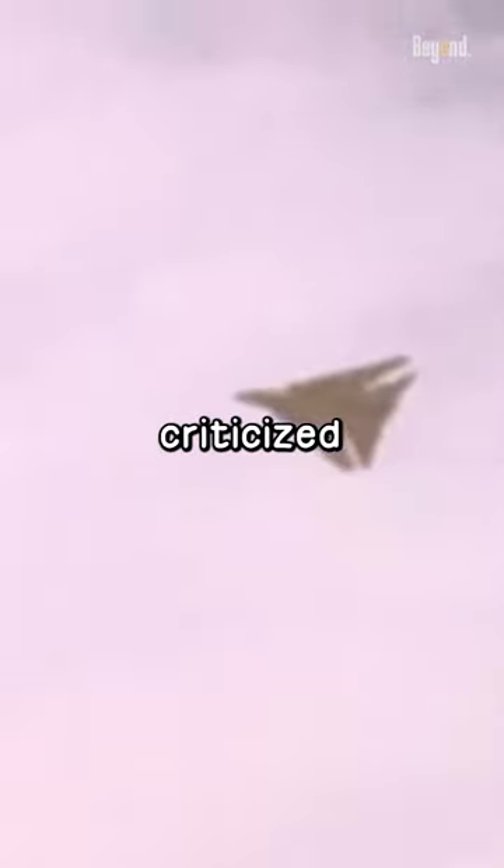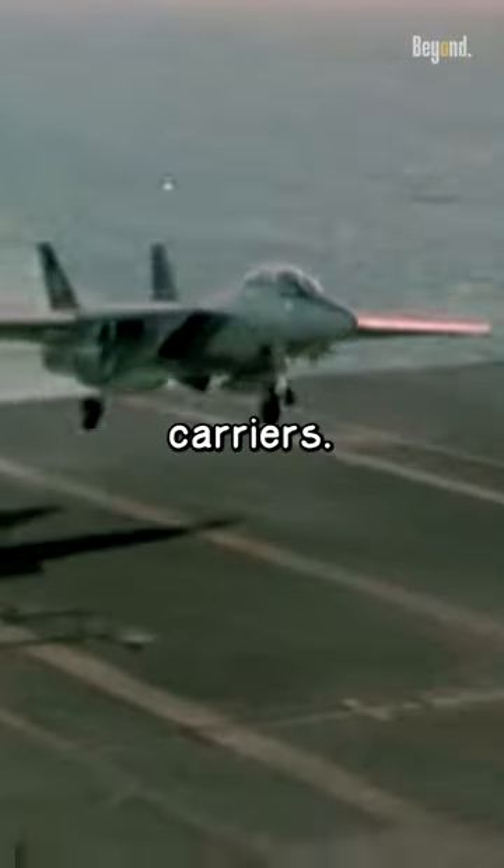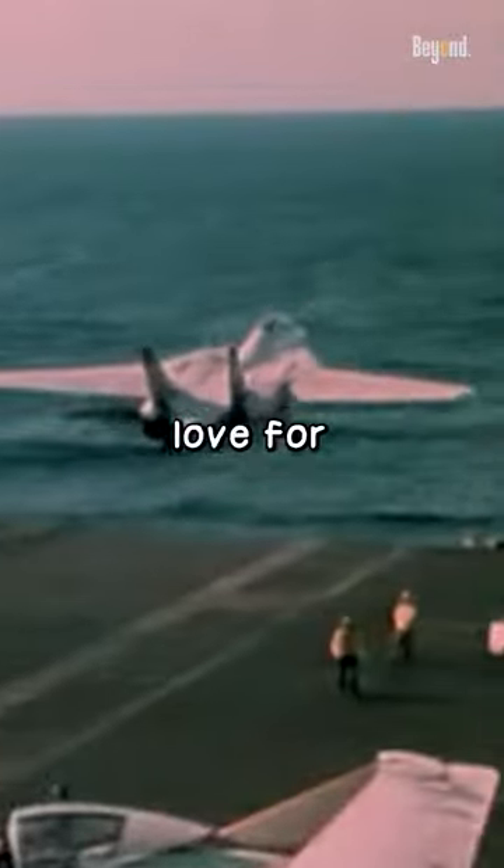The F-14 was also criticized for its design compromises, such as its weight and difficulty in handling on aircraft carriers. But still, big love for the Tomcat.